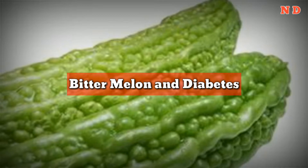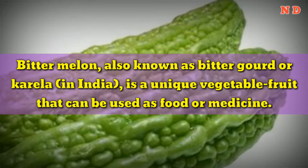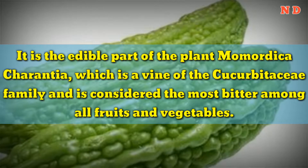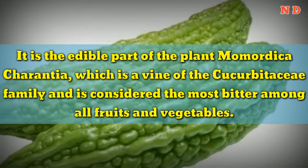Bitter melon, also known as bitter gourd or karela in India, is a unique vegetable fruit that can be used as food or medicine. It is the edible part of the plant Momordica charantia, which is a vine of the Cucurbitaceae family and is considered the most bitter among all fruits and vegetables.